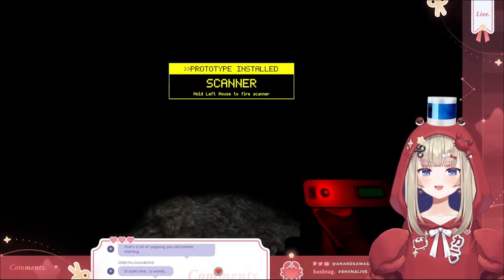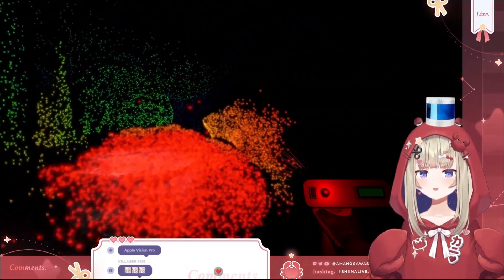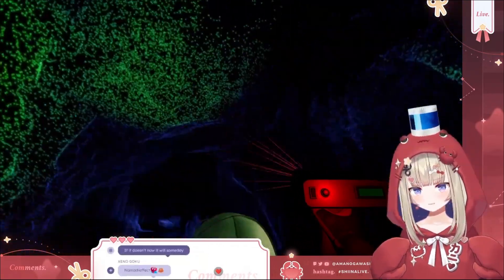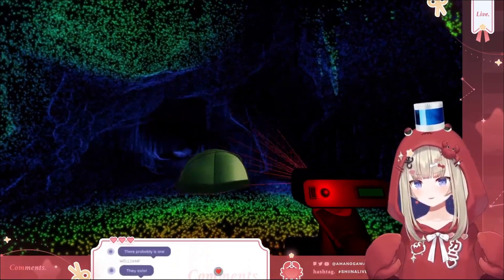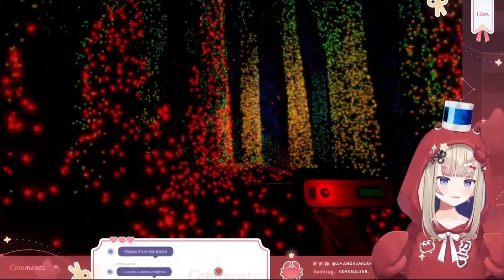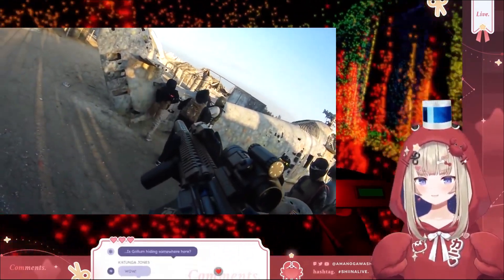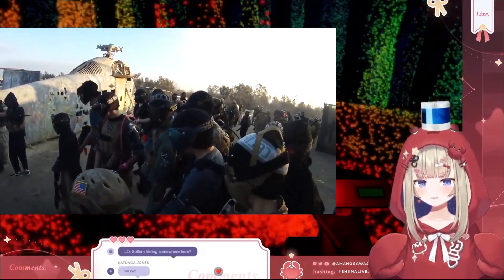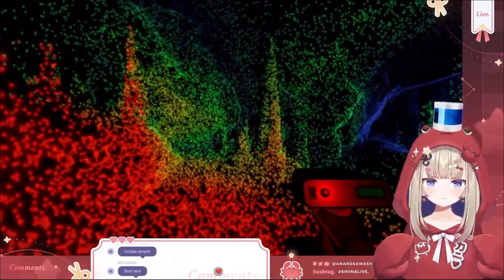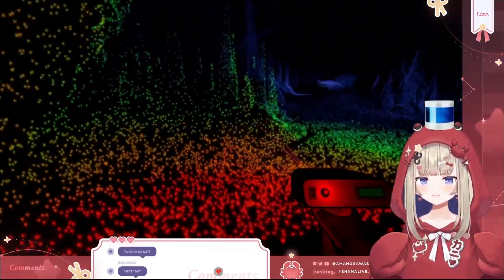Hold left mouse to fire the scanner. Oh wow, there's something right here — it's exactly how it works in real life, except I've never worked with a handheld one. The more points you put out — if you still don't understand, it's like if you had a paintball that shot really fast and it has to hit something, and eventually it'll map out your environment, like so.